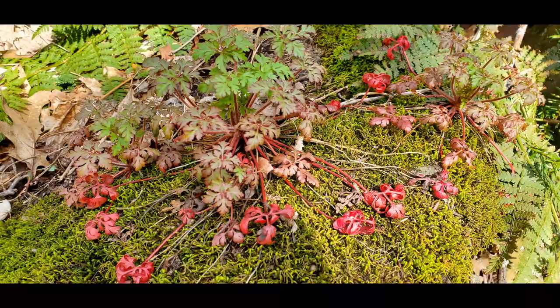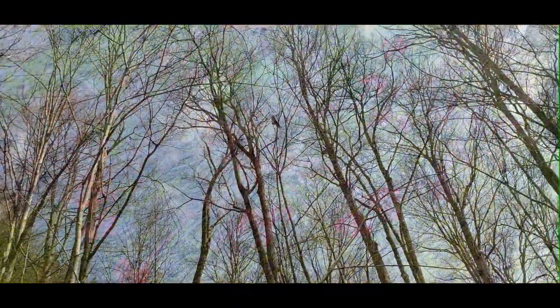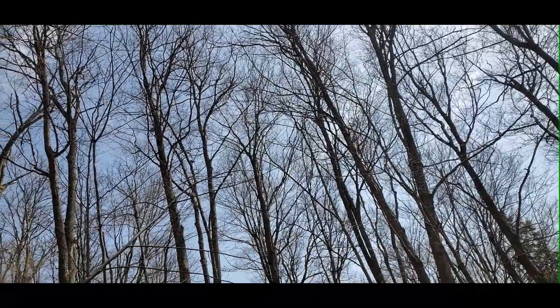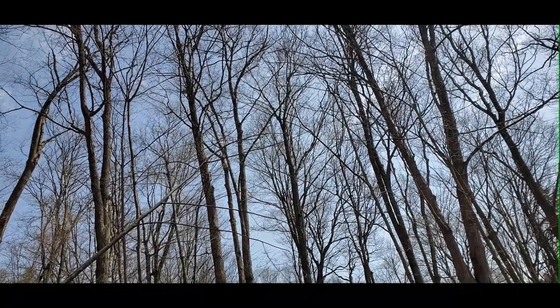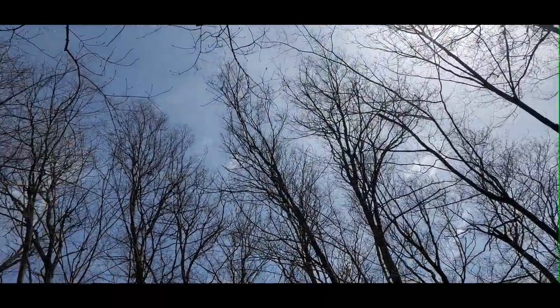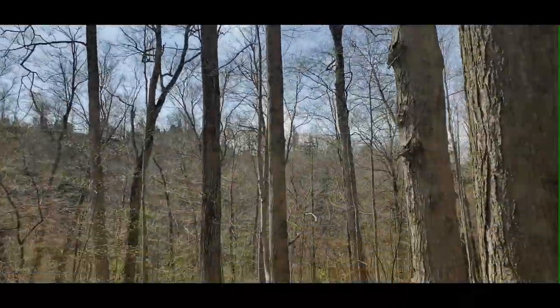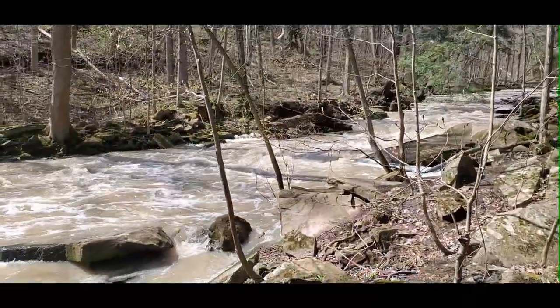The other thing you want to do is look up, because it's the spring hawk migration. Even from down in the valley you can see the raptors — whether it's turkey vultures, eagles, falcons, or hawks — they're still up there, and once in a while when there's a good updraft you'll see them circling overhead. It's very fascinating to see them soaring above, especially in early spring when you can see through the trees.